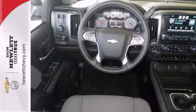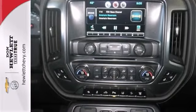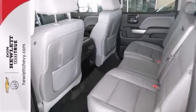It comes with Chevy's famous Z71 off-road package, four-wheel drive, alloy wheels, and touchscreen display. You'll also get tow hooks, trailer mirrors, and the hitch receiver.